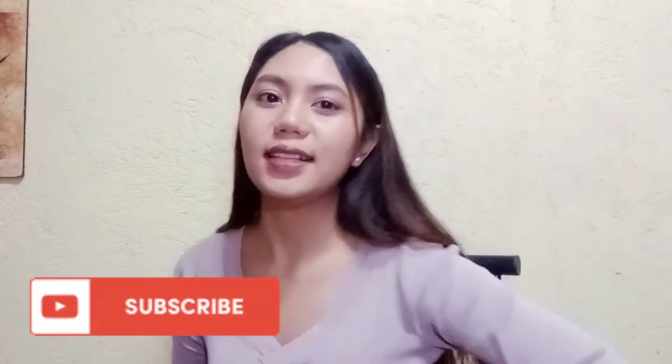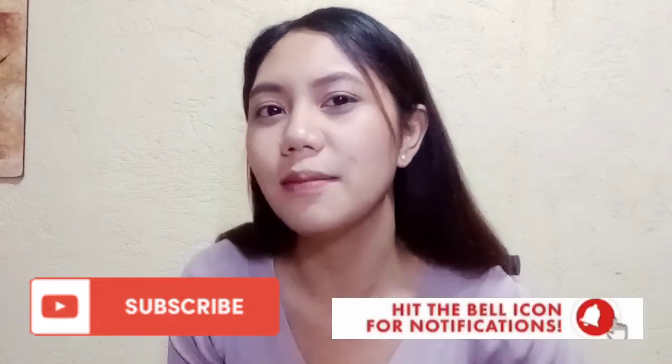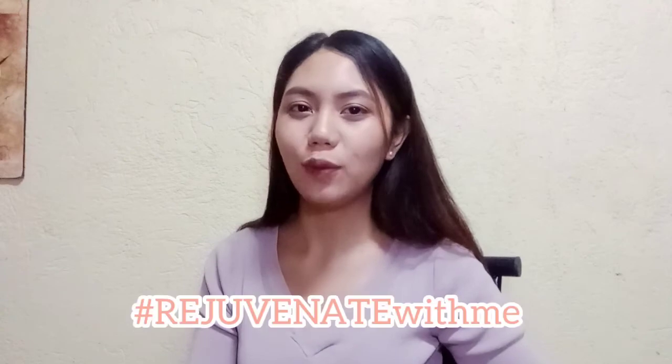Thank you so much for watching. If you're new to this channel, kindly click the subscribe button and hit the notification bell for you to get notified. And that's all for the Rejuvenate with me segment. Maraming maraming salamat. And see you on my next update. Bye!